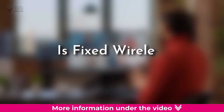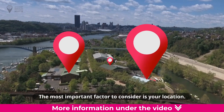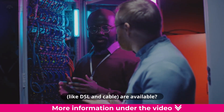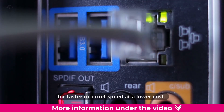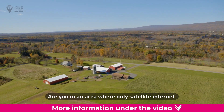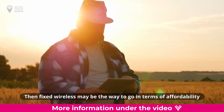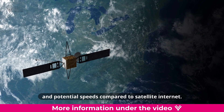Is fixed wireless right for me? The most important factor to consider is your location. Are you in an area where other ground-based services, like DSL and cable, are available? If so, cable internet would be a better choice for faster internet speed at a lower cost. Are you in an area where only satellite internet and fixed wireless internet are available? Then fixed wireless may be the way to go in terms of affordability and potential speeds compared to satellite internet.